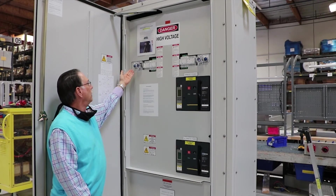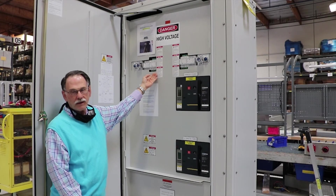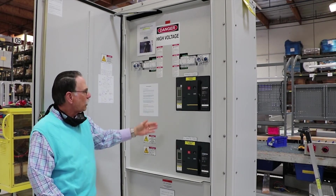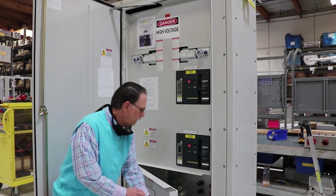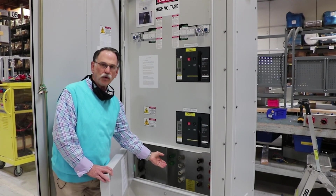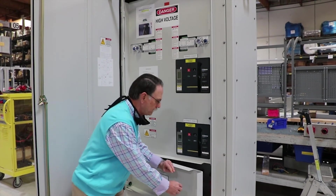This ERMS system is set up with a selector switch, an indicator light, and a controller that can be adjusted to your particular requirements. It also includes the appropriate trip units and cam connections in order to quickly, easily, and safely connect your portable generator.